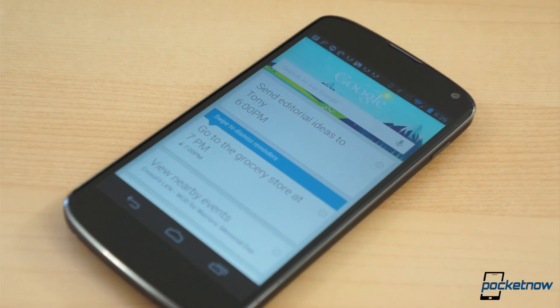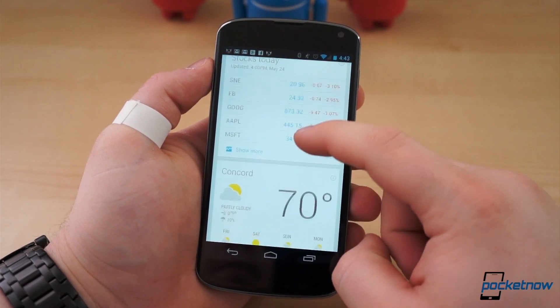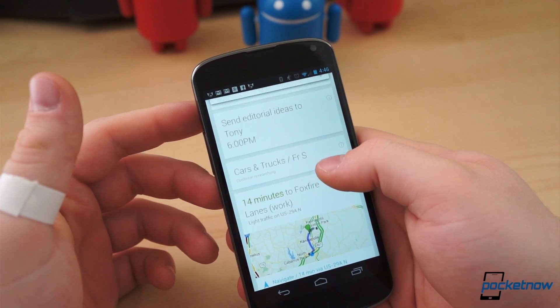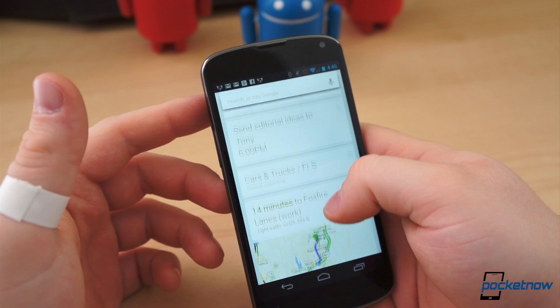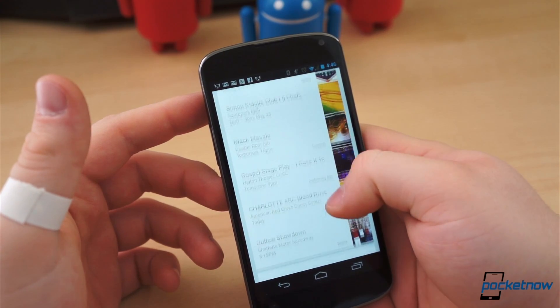Google announced its digital assistant service, Google Now, at its I/O conference last summer, and it has been upgrading and improving the capabilities and reliability of the service ever since. Many of us here at Pocketnow have come to use and rely on Google Now each and every day, but you may be wondering what the hype is all about, what makes Google Now so great, and how can you make the most of Google's automated assistant service?